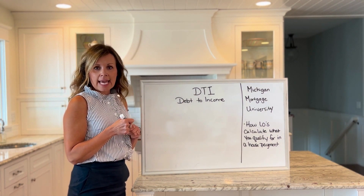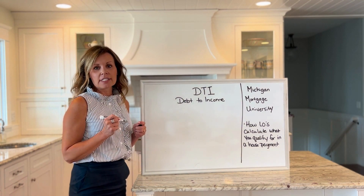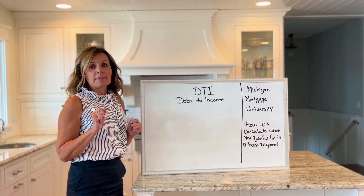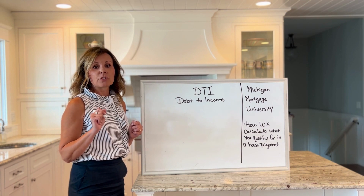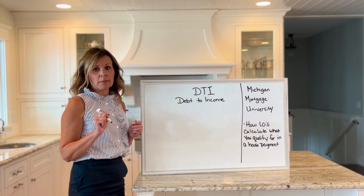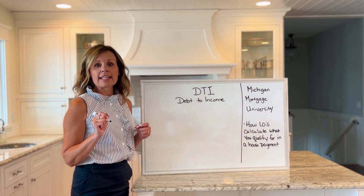In this scenario I have a client that makes sixty thousand dollars a year. This is a W-2 employee — not self-employment. I'm not looking at bonuses, I'm not looking at overtime. I'm strictly looking at a sixty-thousand-dollar-a-year salary W-2 income. If you take sixty thousand dollars and divide that by twelve, I get five thousand dollars a month.